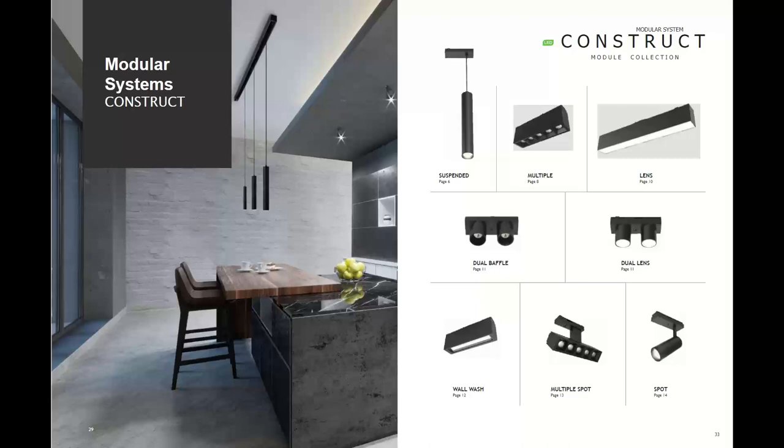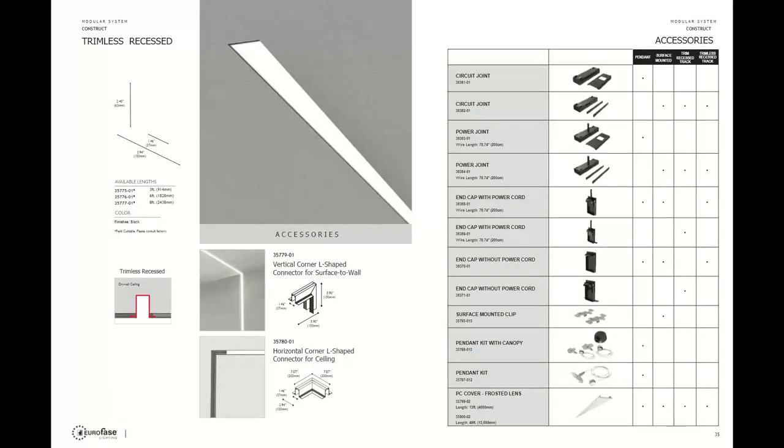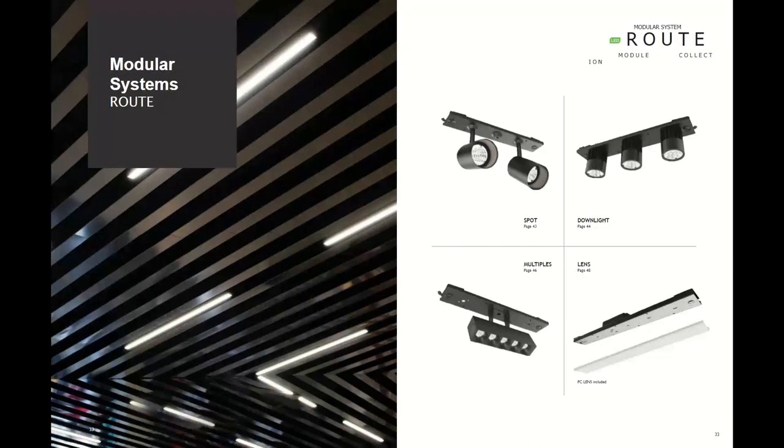The Construct surface, pendant, and trim recess options offer an extremely clean and sleek profile. Even the recess trim option offers a very tailored look. The trimless recess installation is the ultimate in clean and sleek — the trimless option offers a seamless transition between the light source and the installation surface. The next slide shows a construction installation image demonstrating how a trimless recess Construct system can perform and become part of the overall design and aesthetics.